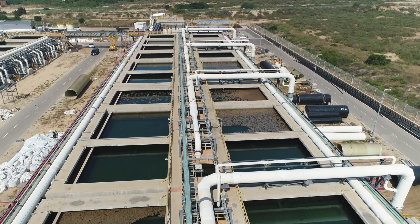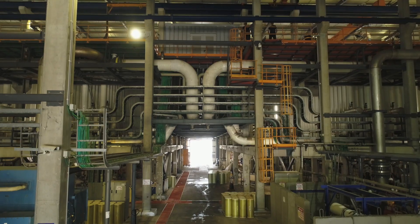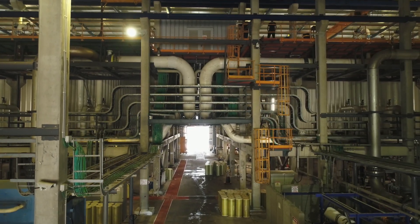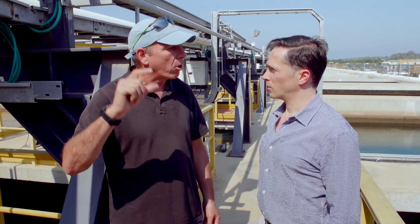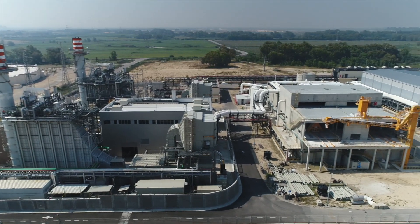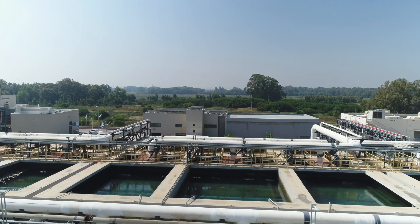We are actually cleaning the seawater in this area in order that the water that will face the membrane later on is completely clean and clear. We need that the water, through that process of treatment, will be completely clear in order that the membrane will not clog when we are pushing the water through it to take out the salt from the seawater.